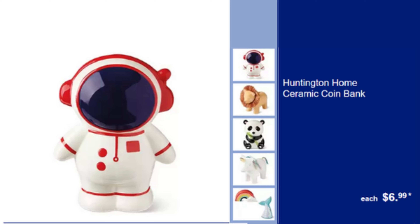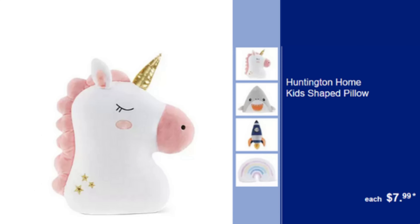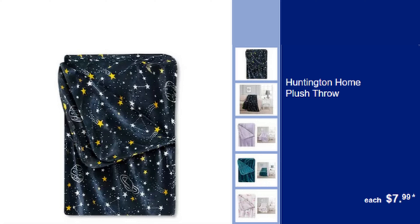Ceramic Coinbank — Durable & Stylish, Perfect for Saving Coins, $6.99. Huntington Home Character Backrest — Comfortable Backrest with Fun Character Design, $14.99. Huntington Home Kids Shaped Pillow — Soft & Cozy Shaped Pillow for Kids, $7.99. Huntington Home Plush Throw — Ultra Soft, Perfect for Snuggling, $7.99.